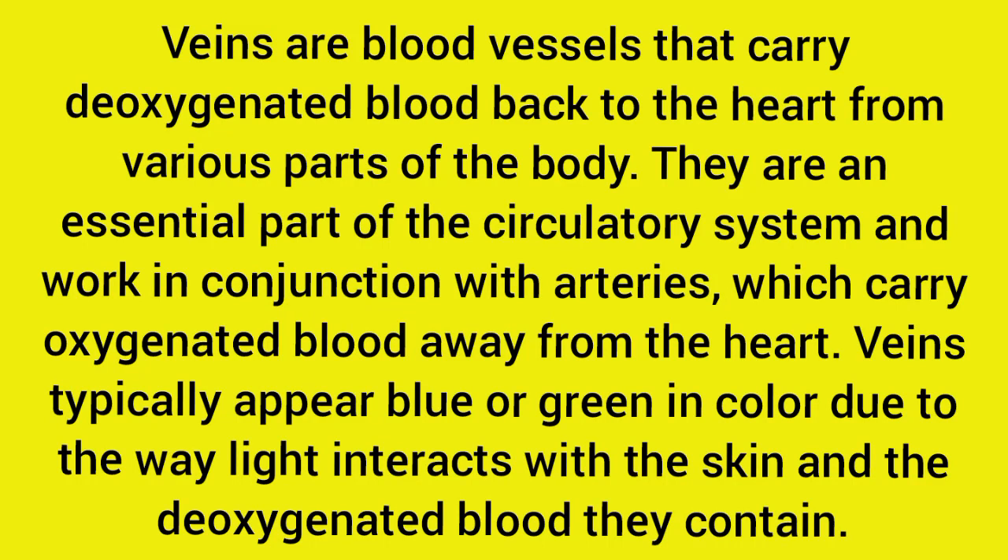Veins are blood vessels that carry deoxygenated blood back to the heart from various parts of the body. They are an essential part of the circulatory system and work in conjunction with arteries, which carry oxygenated blood away from the heart.